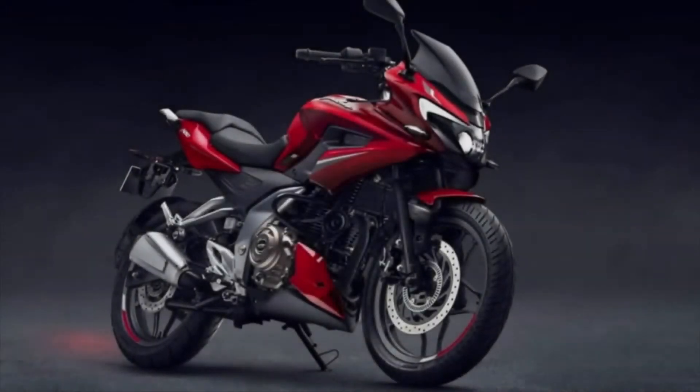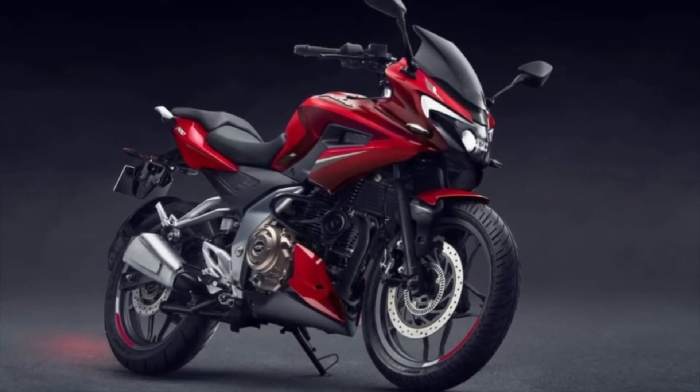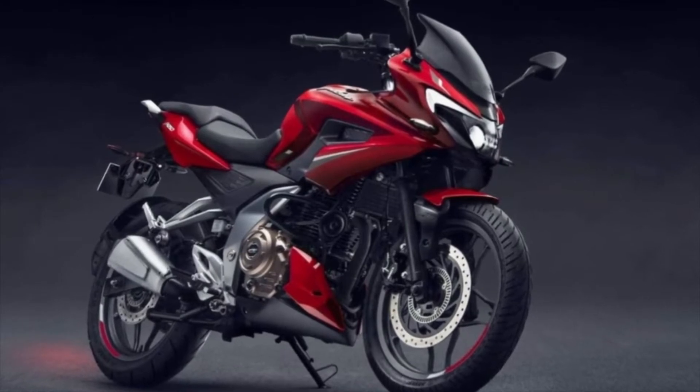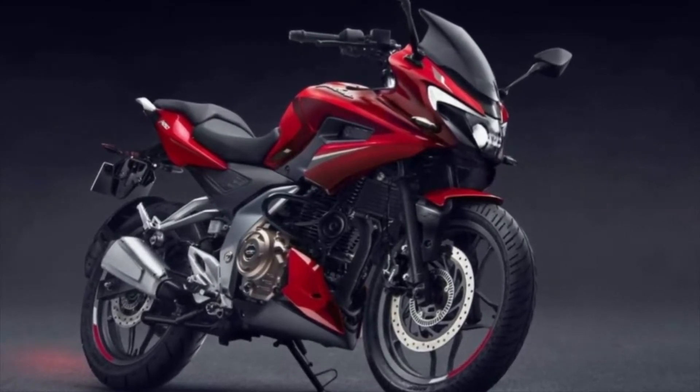Let's talk about the basic things: it comes with a projector headlamp and DRL. It has a Xenon projector which provides high beam and low beam.